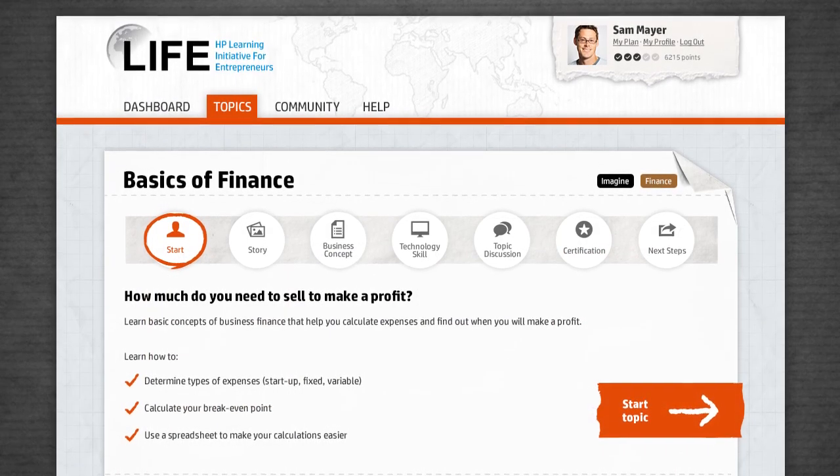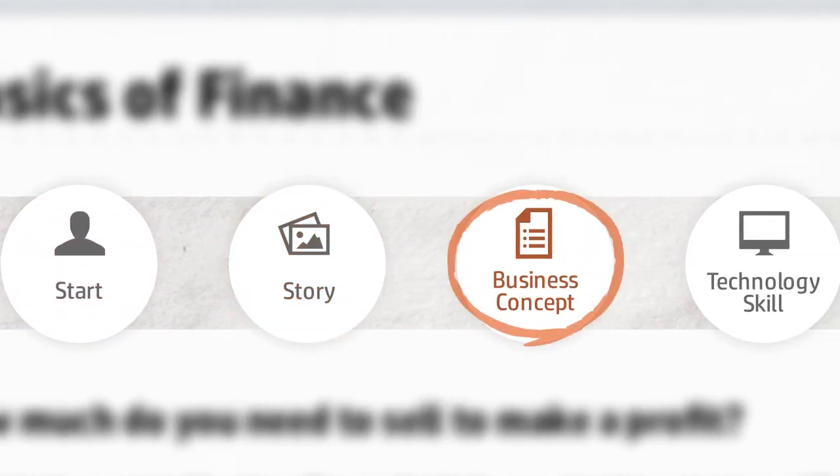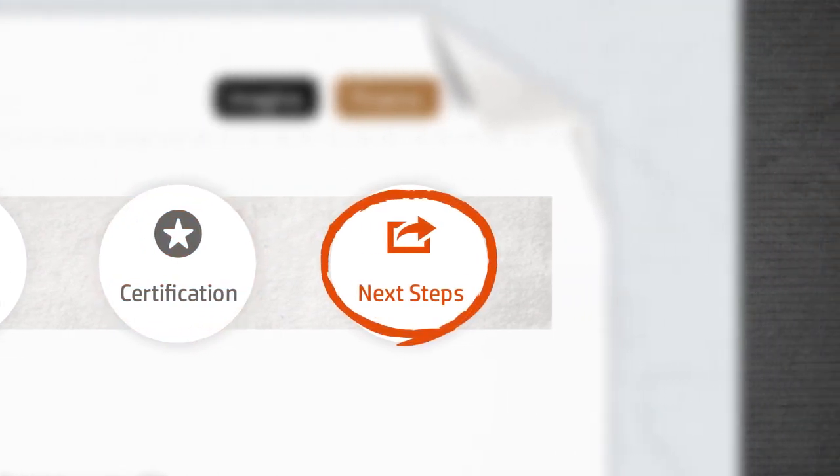The courses are presented in easy-to-follow sections: story, business concept, technology skills, topic discussion, certification, and next steps, like useful tips and advice.